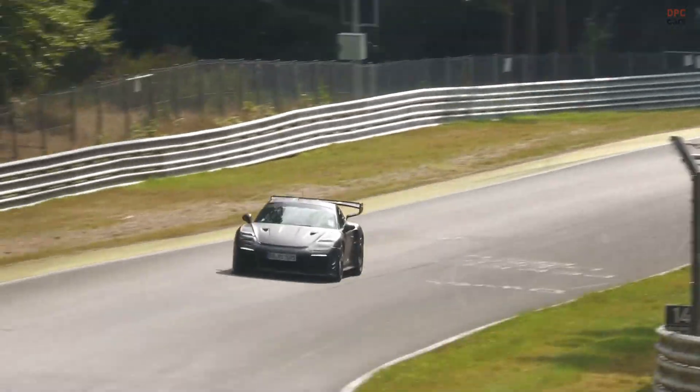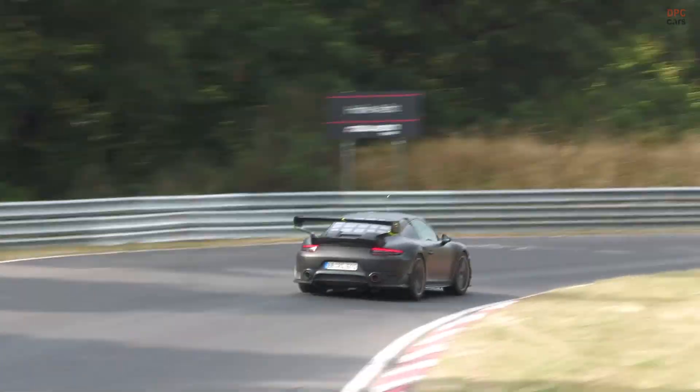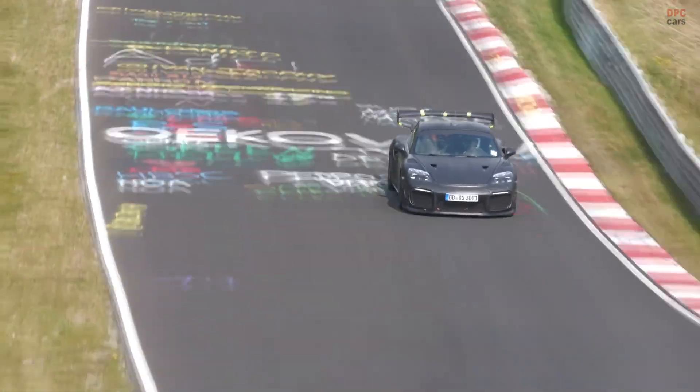Why build a slant nose mule now? Three reasons line up. First, heritage sells. The Flachbau name carries weight with fans who remember the 930 Special Wishes cars and the period when a 911 wore its turbocharged intent on its face.